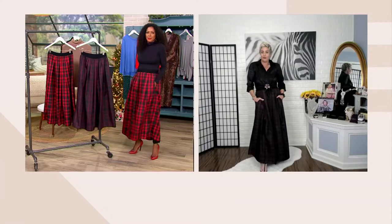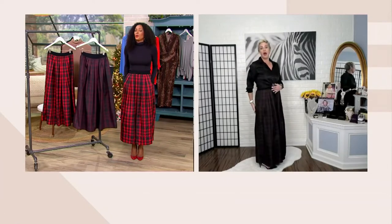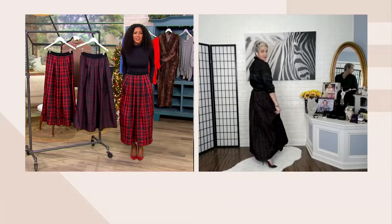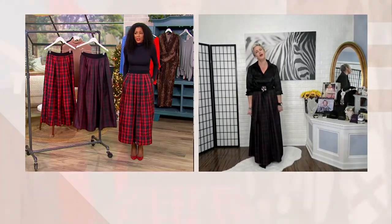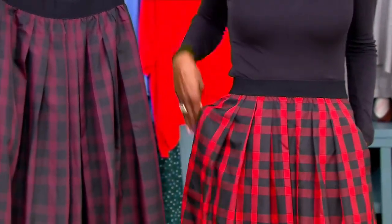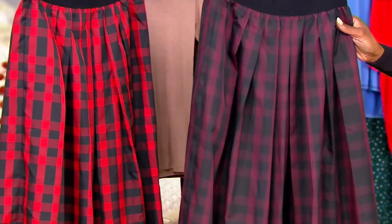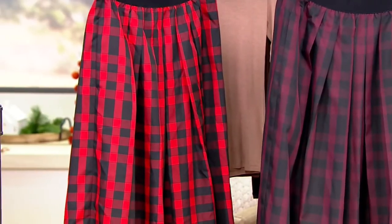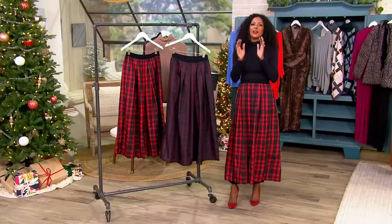I have an update — we only have 300 remaining and we've already sold out of one color. All petite lengths are gone. We're down to the red and black and the tawny port in black, only in sizes small through 2X — 150 of each.